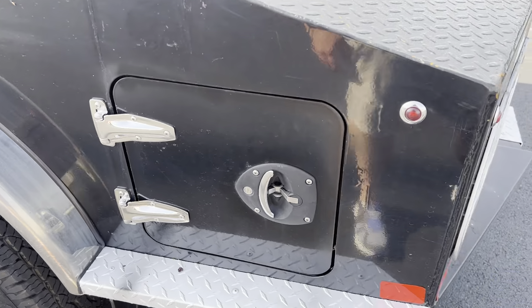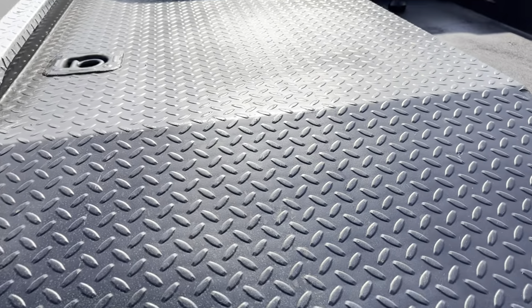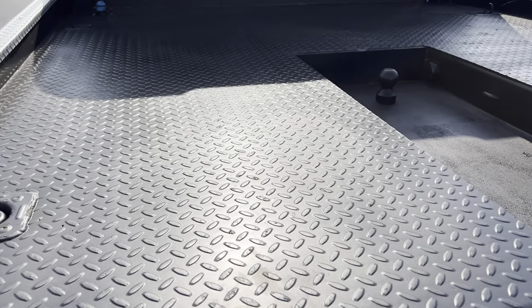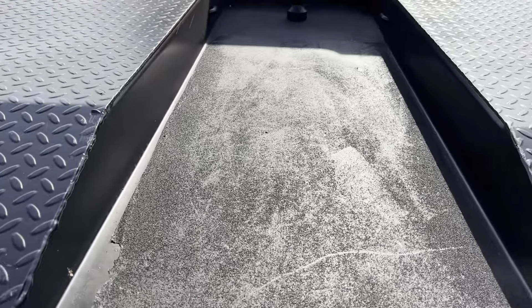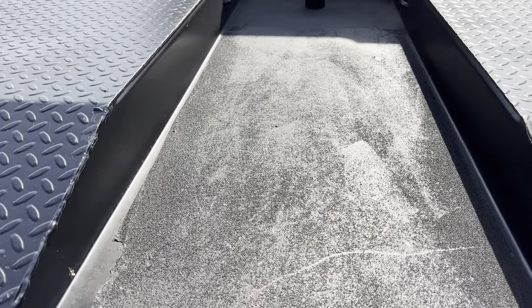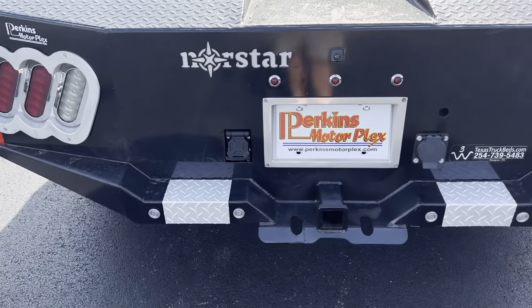Continuing around this bed here — again, just normal wear you kind of expect on a service bed. This one does have the cutout here, more of a holler bed sloping back in. You've got the gooseneck ball right there on this Northstar bed.